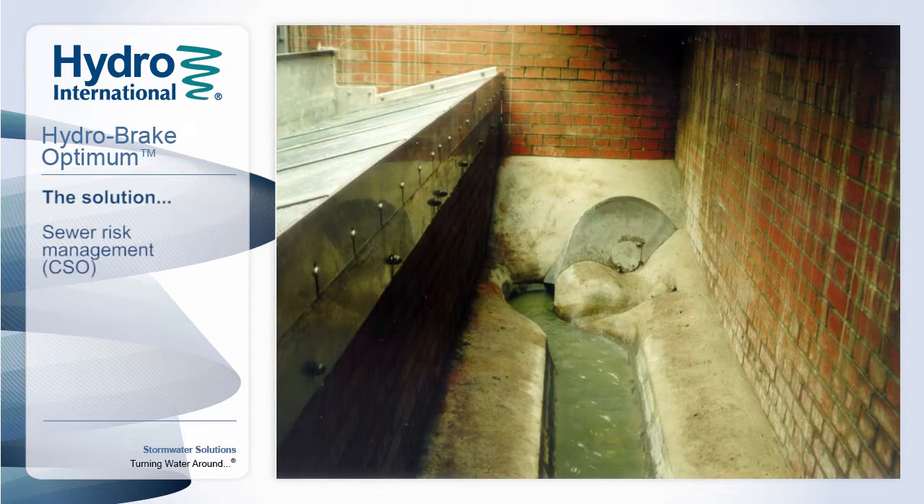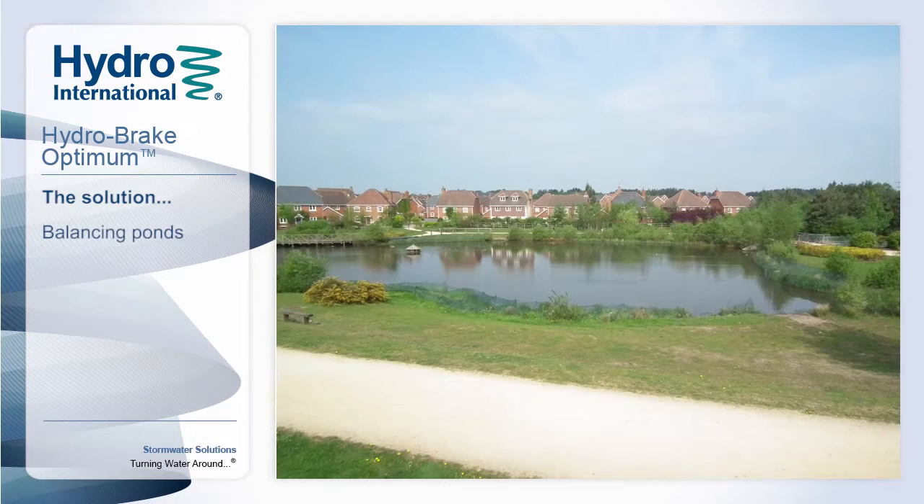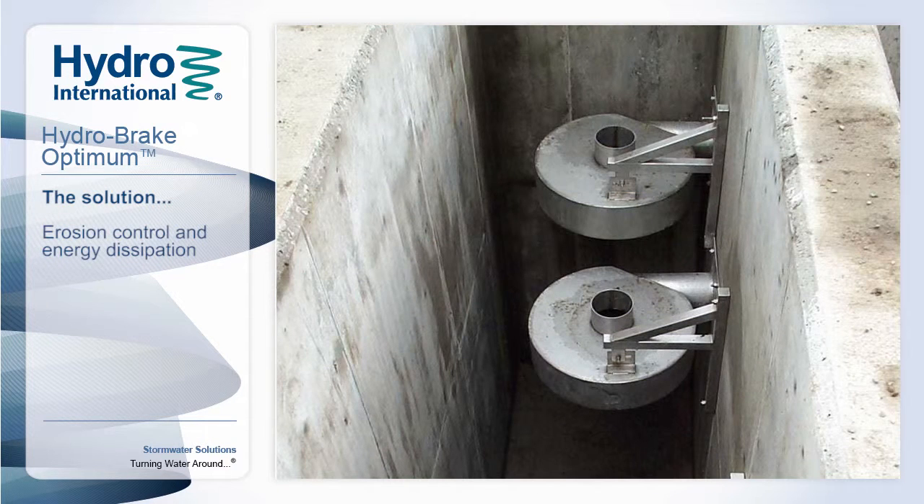Hydrointernational work closely with water companies, local authorities, consultants and developers, to design and install thousands of units worldwide, delivering precise flow control solutions in a variety of application areas.